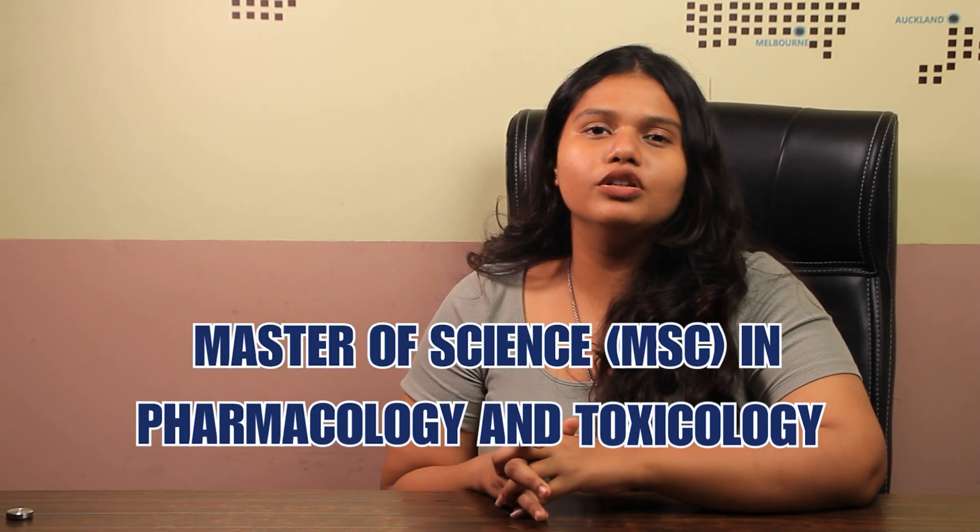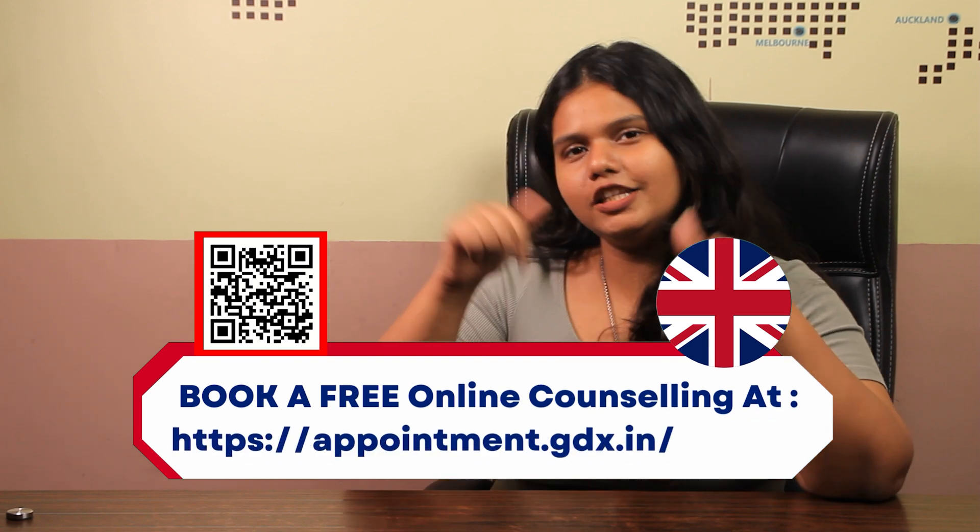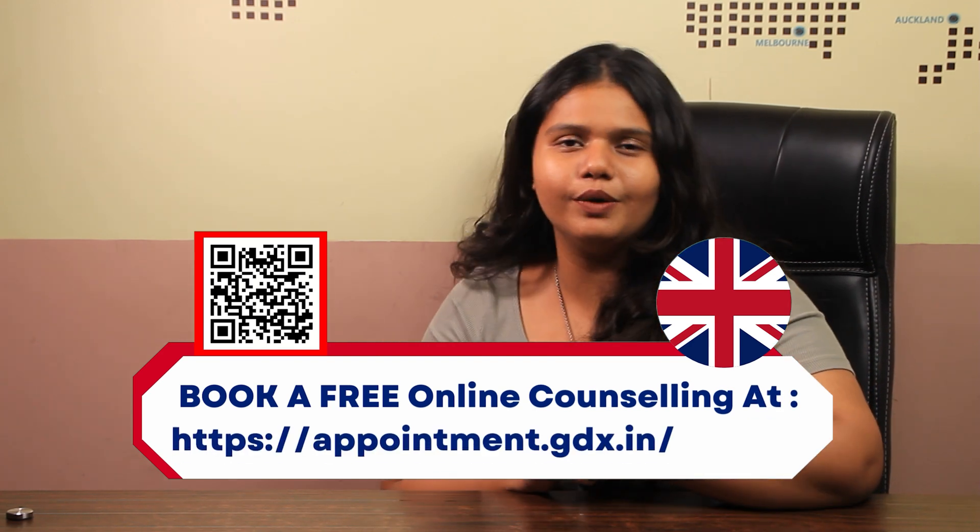Hello and welcome back to Gradrim's YouTube channel. This is Sanjana here and today we are going to talk all about MSc in Pharmacology and Toxicology at University of Liverpool. But before that, if you are someone who is looking to study in UK, then check out the appointment link in the description box below and clear all of your doubts.